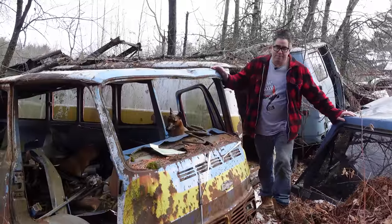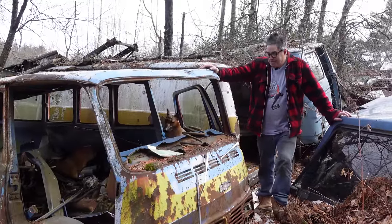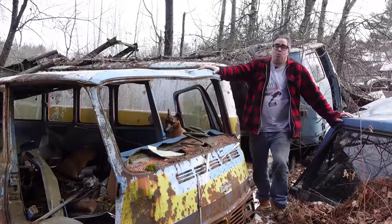Steve Mignogna here doing the Junkyard Crawl at Bernardston Auto Wrecking in Bernardston, Massachusetts, with a 1968 Chevy Sport Van 108.